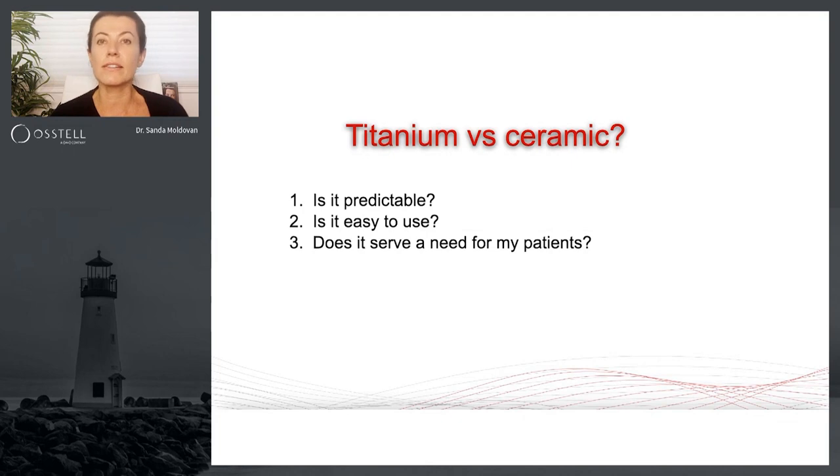It's very easy to use. Actually, any one of my staff or my assistants can use it. They open up the web, they connect the implant, they can screw in the peg themselves into the implant and actually take a measurement before I'm even in the room.